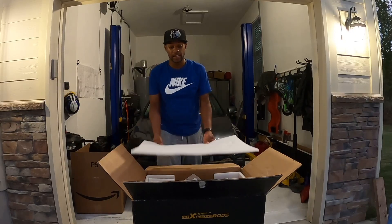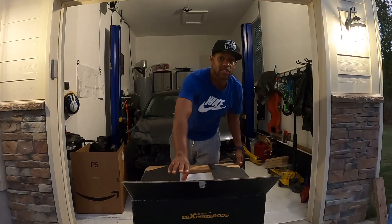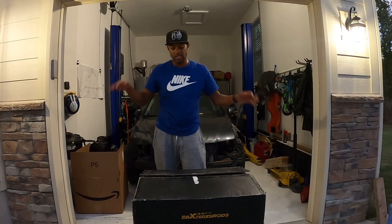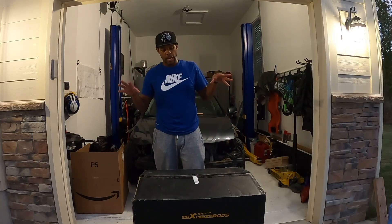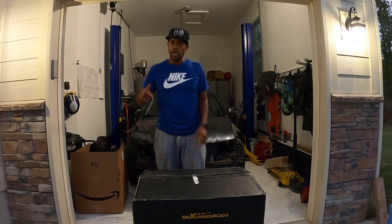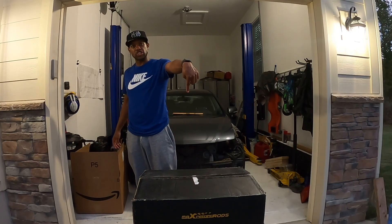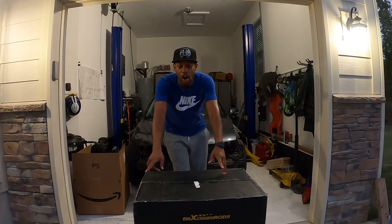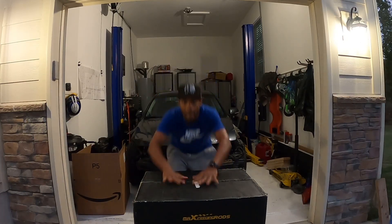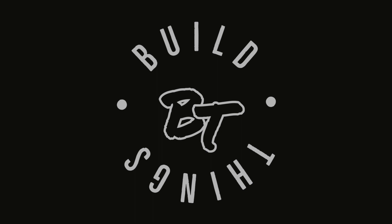We want to thank you guys for tuning in and give a big thank you to Max Speeding Rods for sponsoring this video. All the information is listed below. We'll have more videos where we actually install these and do a full review of the quality of these coilovers. Big shout out to Max Speeding Rods for the sponsorship — it's your boy BT, we're done with this video, catch you guys on the next one. We'll see you next time.